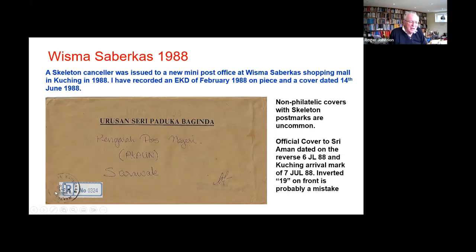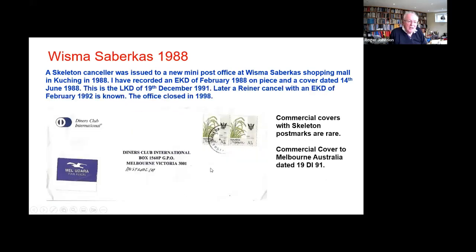This one is a bit odd — it's clearly genuine, but the 19 is inverted and the date on the back with the same canceller says six. So I think the 19 here is probably a mistake — the clerk realized it and then put a second chop on the back, because there's an arrival stamp on the 7th of July in Kuching on the back. And here's a commercial one — commercial ones of skeletons are very desirable and difficult to get. This one has a member of the public's name and address on the back, so it's absolutely straightforward. This from 1991.